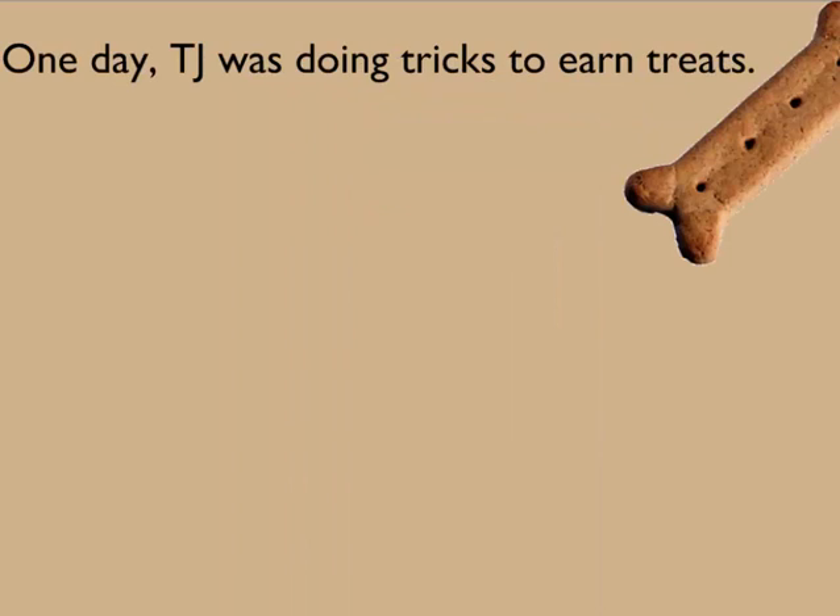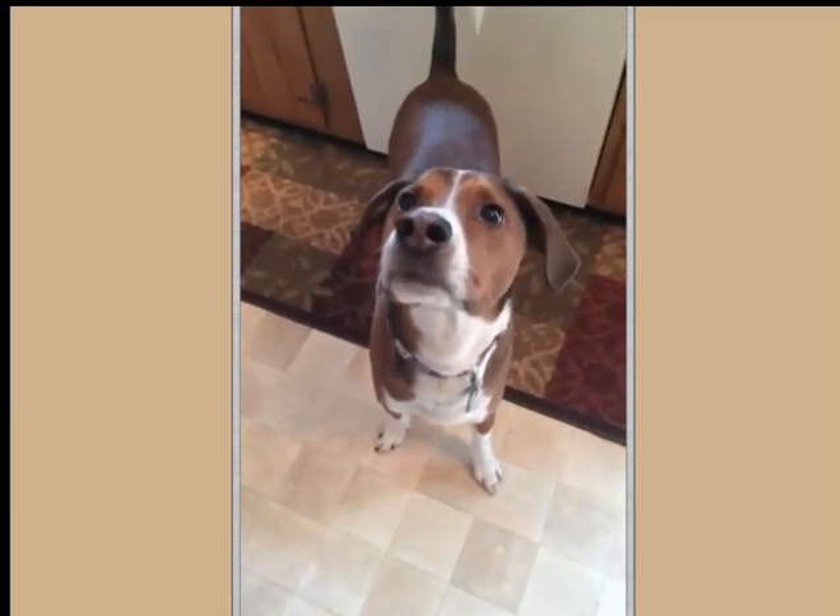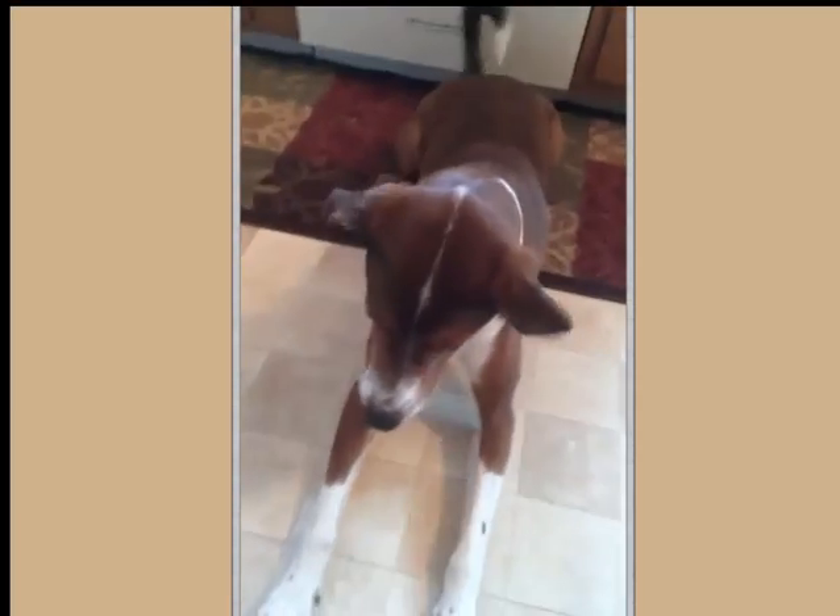One day, TJ was doing tricks to earn treats. Sit. Down. Plead it.